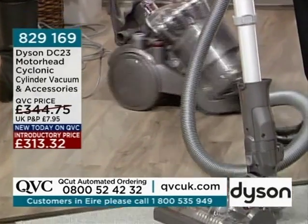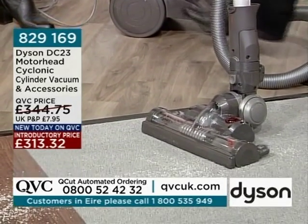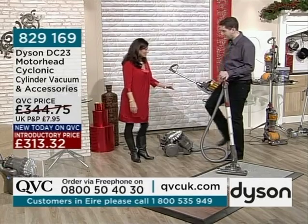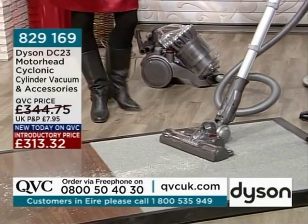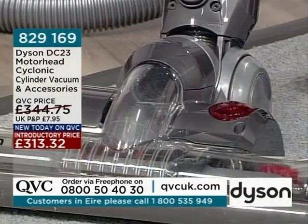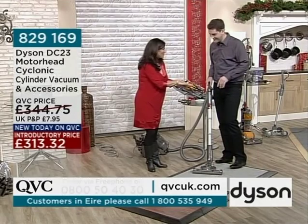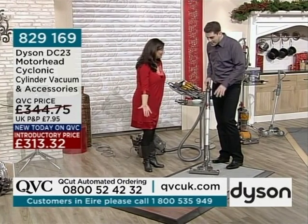One problem he found with most vacuum cleaners was that you had to bend down to switch them off, whereas this one switches on and off very simply by foot. And on the motorhead itself, you can switch the brush bar on and off to go from carpets to hard floors, which is much better than the fiddly switches on most machines.